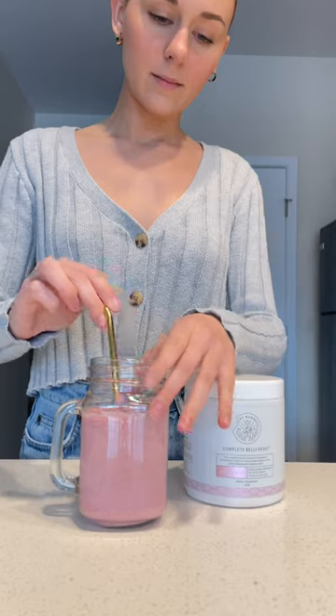Just one scoop a day keeps my gut health in order, and the vanilla bean flavor is so yummy in my morning smoothies. Don't just take my word for it — get your Complete Belly Reset today.